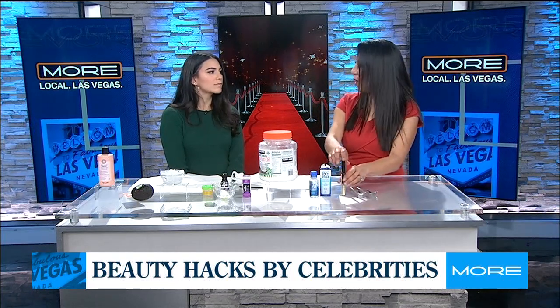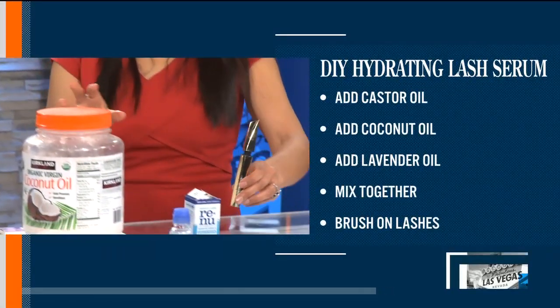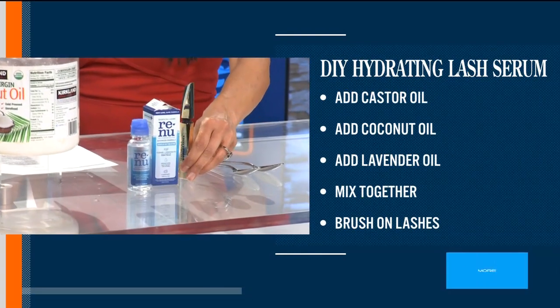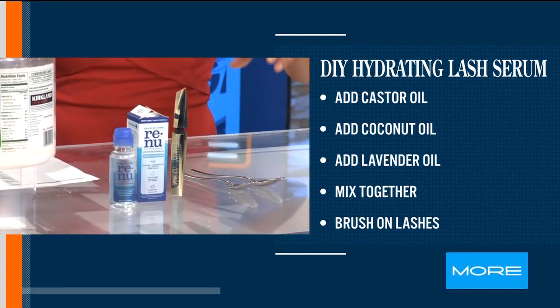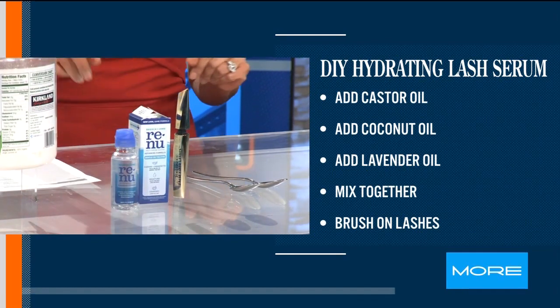So add saline solution to your mascara — just add a few drops, shake it up, and you get about a week's worth of mascara. Saline solution is great because it's safe for the eye area and it's been tested. If you're not a contact wearer, it's just contact solution — you can get a little travel size.